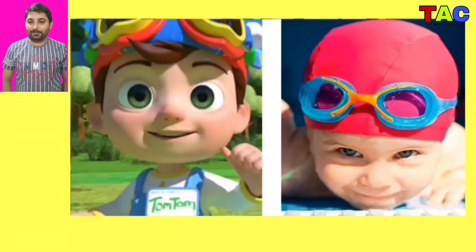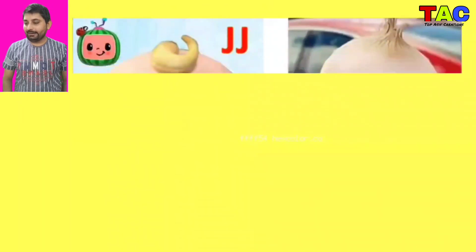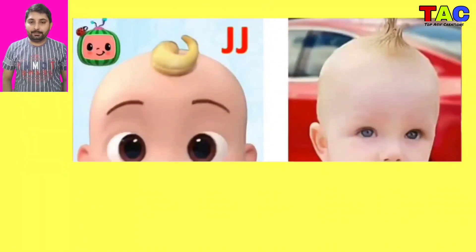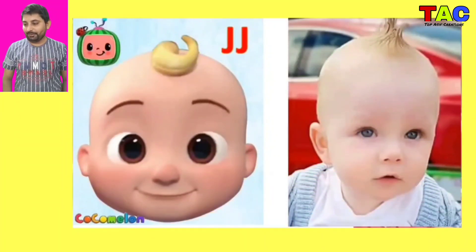The first character is TomTom, wow looking so nice. And the next character is JJ, wow JJ character looking so nice and looking so beautiful.